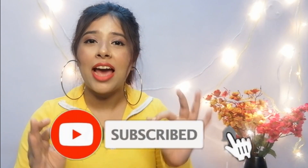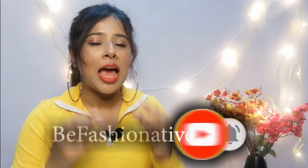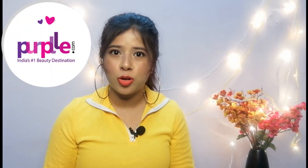Hello guys, welcome back to my YouTube channel BeFashionative. I am your friend Srishti. Recently Black Friday sale was going on everywhere, so I thought this is the best time to stock up some items that I need. I bought some items from purple.com — it's a mini purple haul video because I haven't bought so many products, just some essential items and one brand I was trying for the very first time. So without any further ado, let's get started.